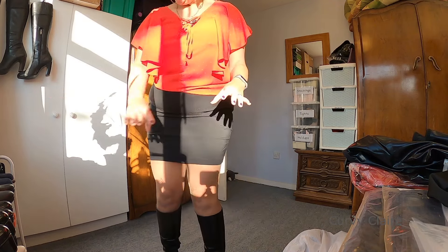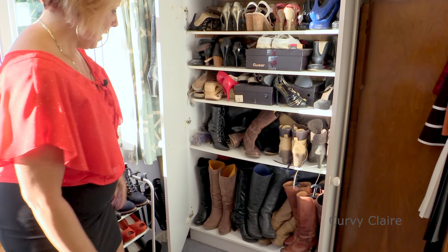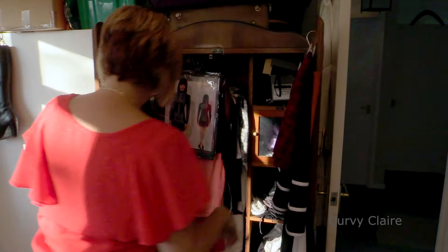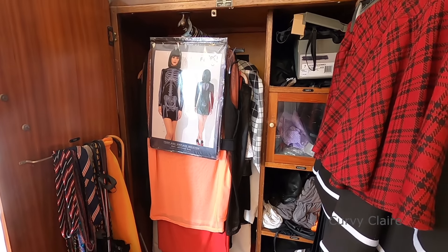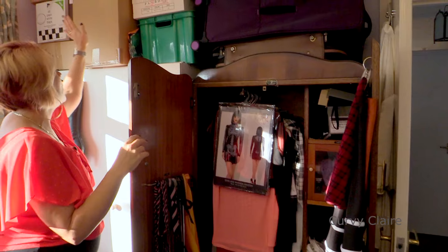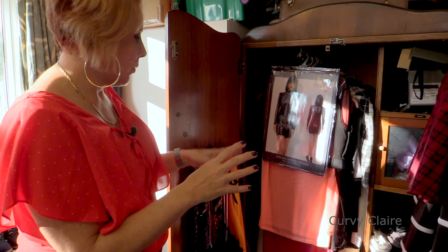This is my boudoir dressing room — it's a bit of a tip, but this is where I do all my changing and stuff. I've got all my shoes and boots. I'm a very lucky girl — I have a shoe wardrobe and a boots wardrobe. There's a whole range of stuff stuffed in there, and then another wardrobe here. I never throw anything away — that's why I've got the wardrobes as they are.